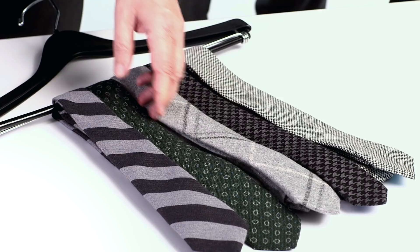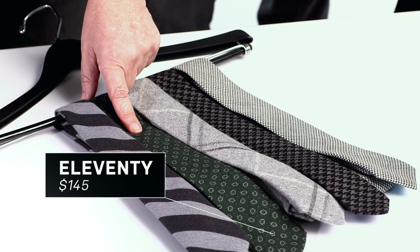This next one is called a foulard, and this is printed on wool. This is a real old-time fabric, and this tie will look so good with anything — from a gray suit to a navy suit to a pinstripe to a tweed jacket.